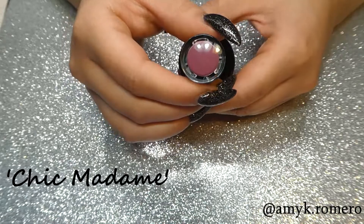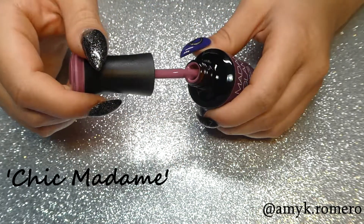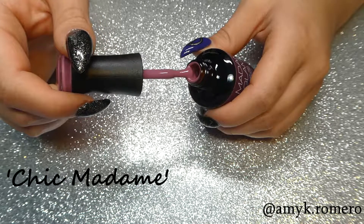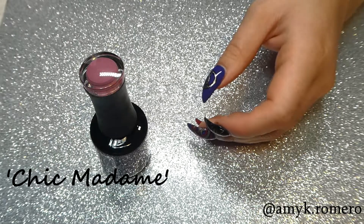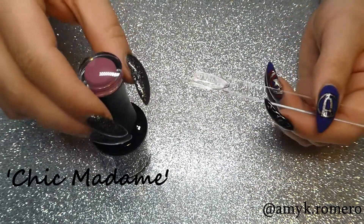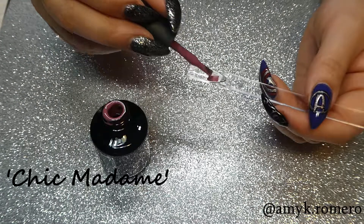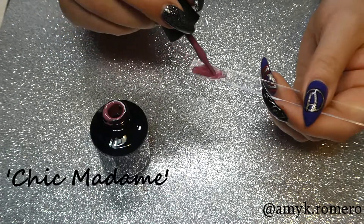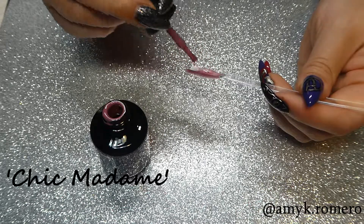This color here is called Chic Madame, and this one is a super nice mauve color. I've been looking for this type of mauve color for a long time, and I was so excited to have this mauve color in my collection. I want to do a vintage rose look with this — it's so pretty. And this one did require two coats for full coverage.